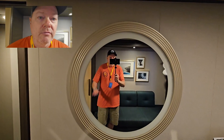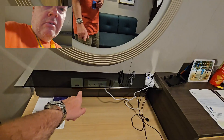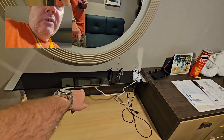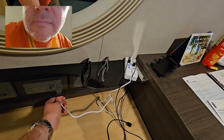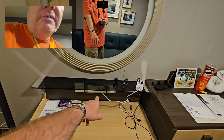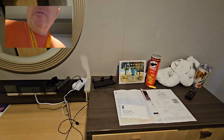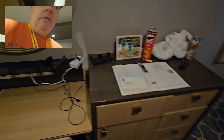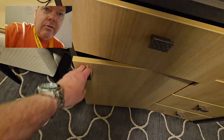Then you have your vanity slash desk with a trash can on the side. You've got two USBs, three 120-volt outlets, and a European outlet. There's also a switch for the mirror. Over here you've got more drawer space, your hair dryer, and down here you have your cooler.